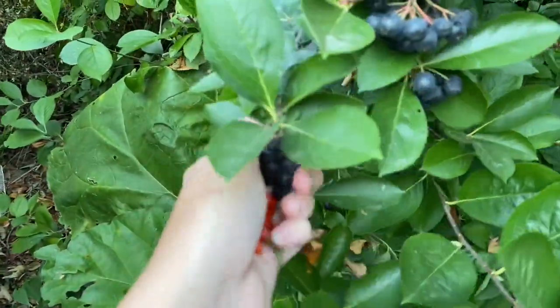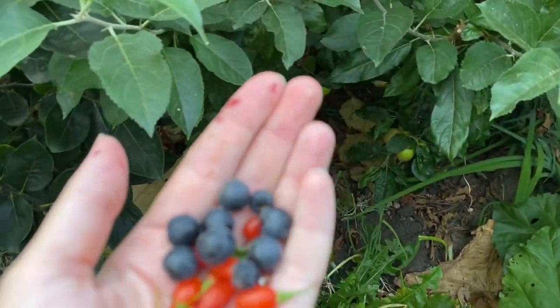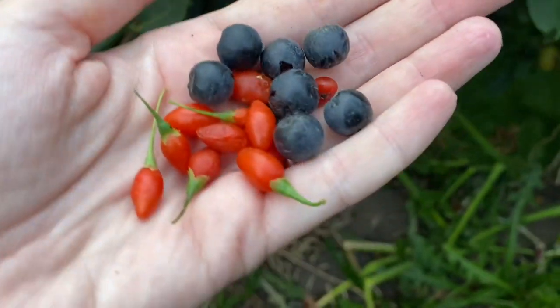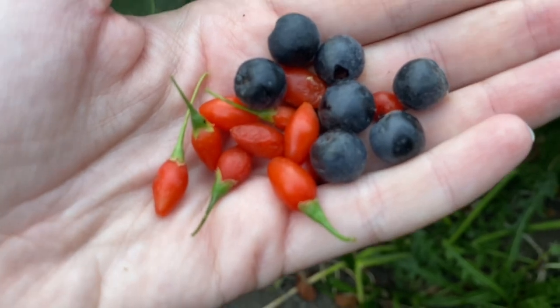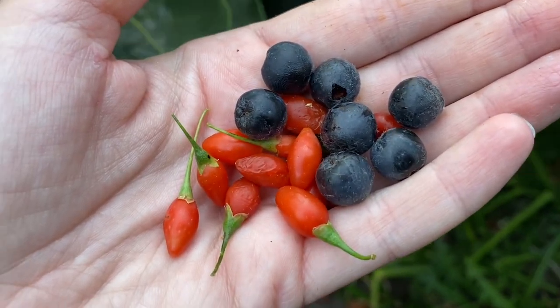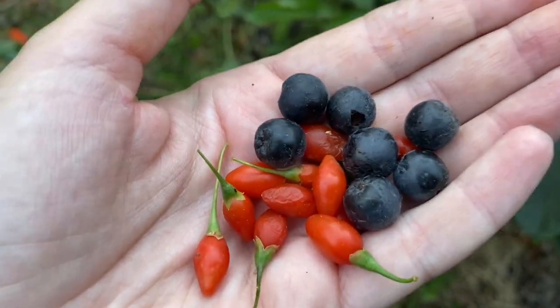Aronia berries here are good for ripening — good for cooking and juicing and making jam. You can see the comparison with them and the goji berries. Not good for fresh eating but definitely good for cooking and preserving, making juice and jam. Someone said they use theirs to make a lot of vinegars, so I thought that was interesting — I'll have to try that.